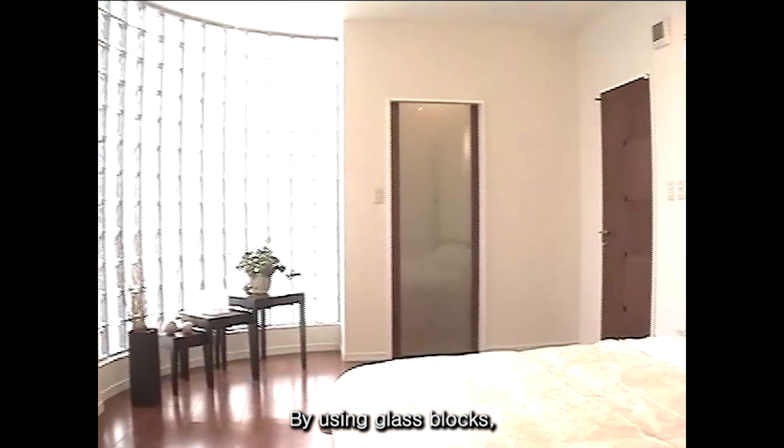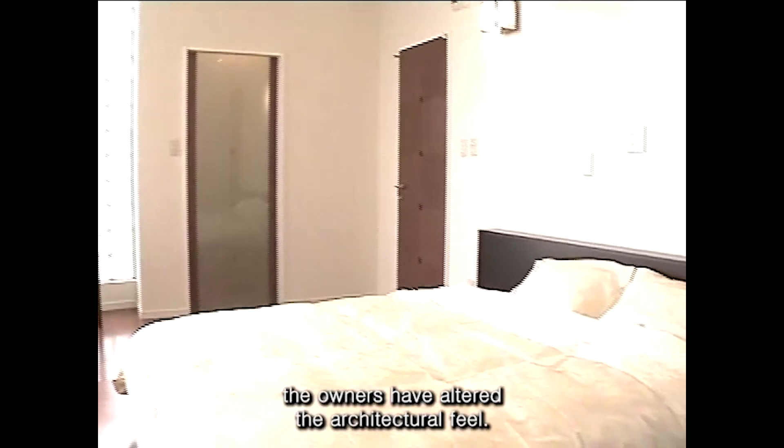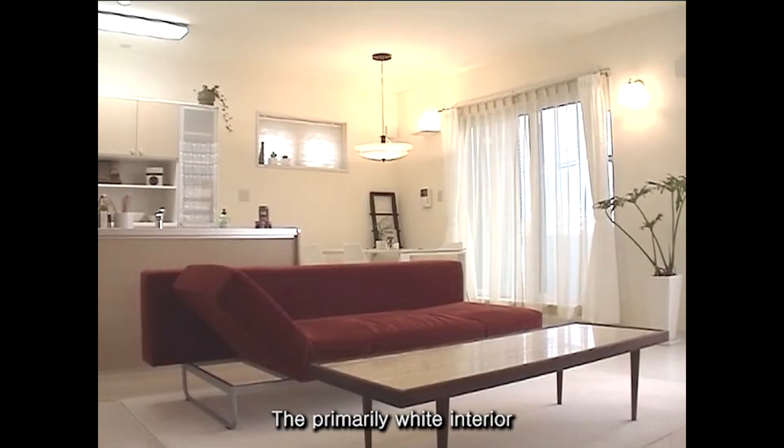By using glass blocks, the owners have altered the architectural feel. The primarily wide interior has a clean design.